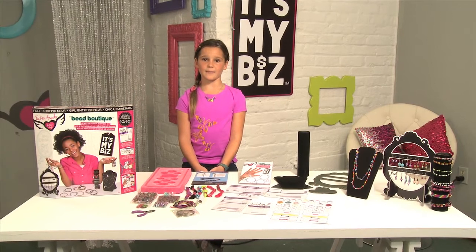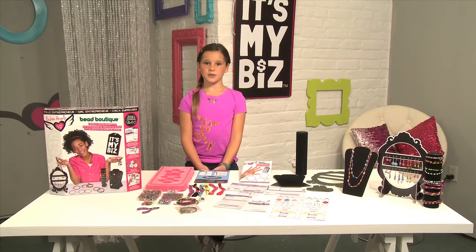Don't forget to download the free app from It's My Biz so you can take pictures of your products and sell them wherever you go.